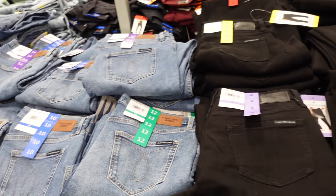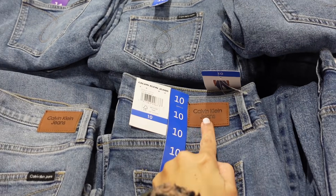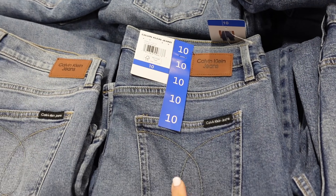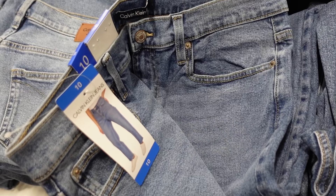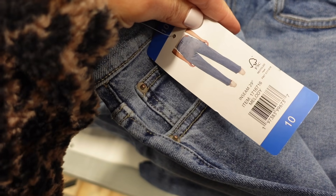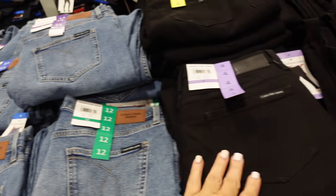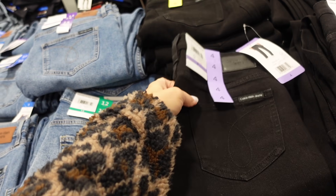The straight-leg jeans are also on their final markdown, down to $19.99. They have a logo on the back, really good seam detailing and whiskering, straight through the leg, with a 29-inch inseam. In mid-tone and solid black — really nice for the price.